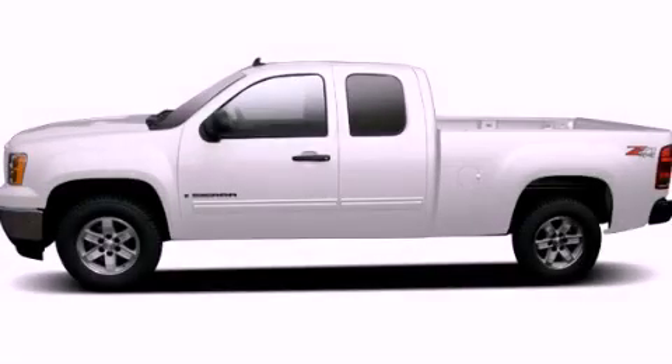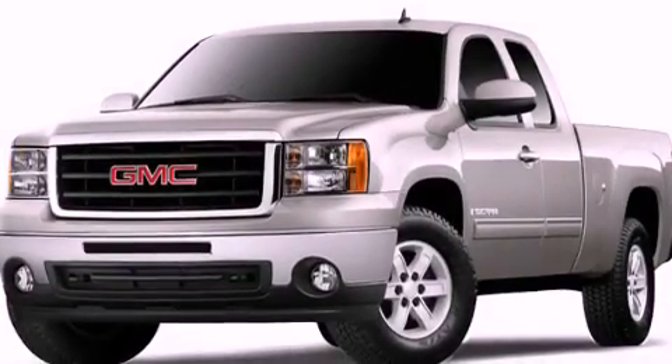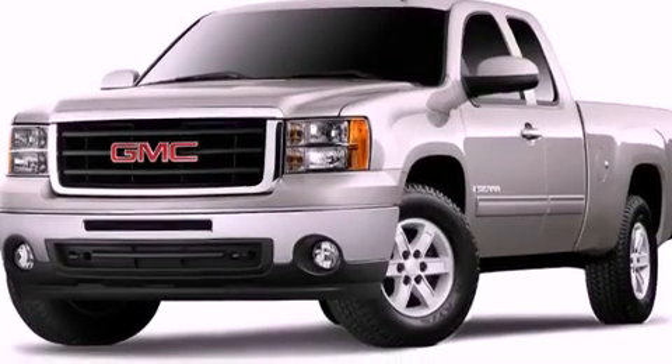This is a 2010 GMC Sierra 1500. Whether hauling, commuting, or towing, this truck is the right one for you.